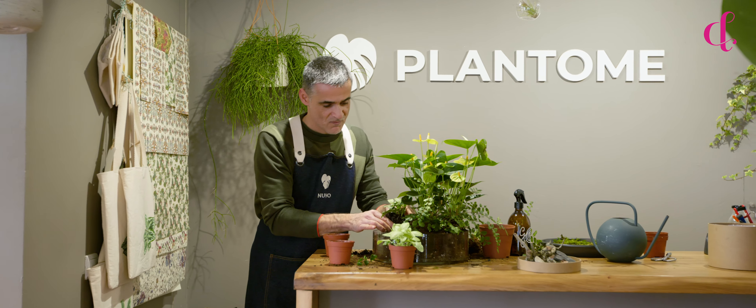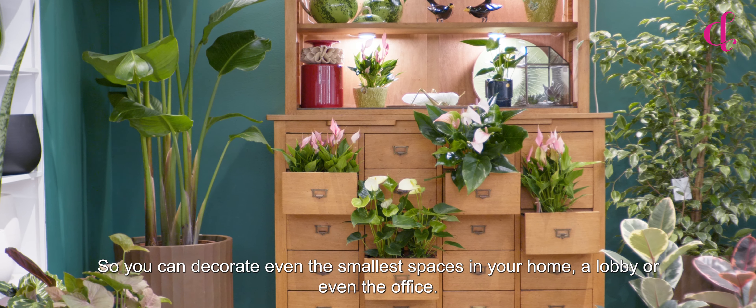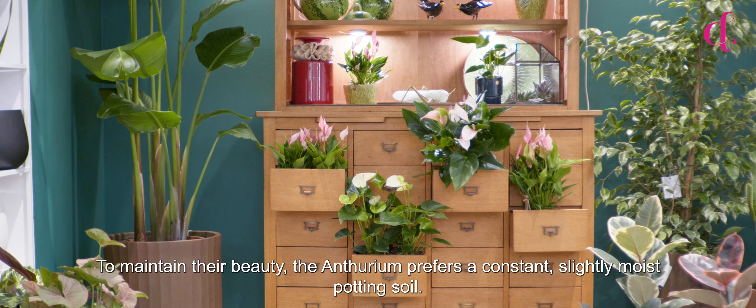With mini Anthuriums, you don't need a lot of room to create a veritable plant family, so you can decorate even the smallest spaces in your home, a lobby, or even the office. To maintain their beauty, the Anthurium prefers a constant, slightly moist potting soil, and the beautiful colours make it a fun little plant to play around with in designs that need a tropical touch. Muito lindo!